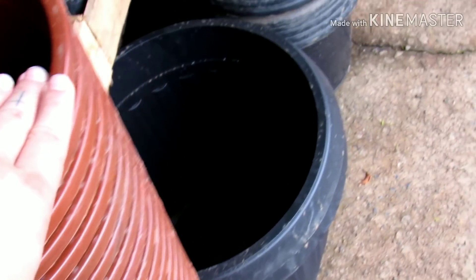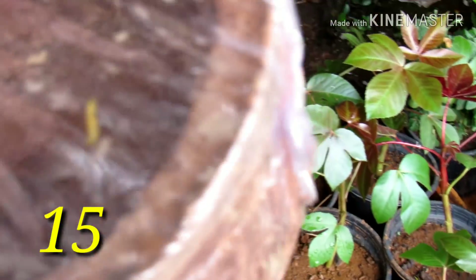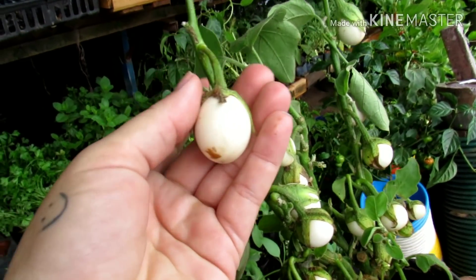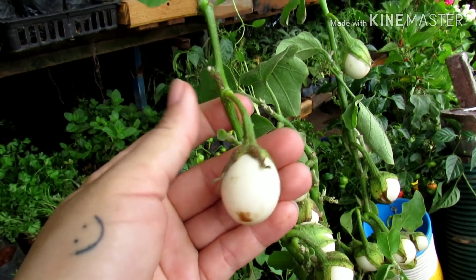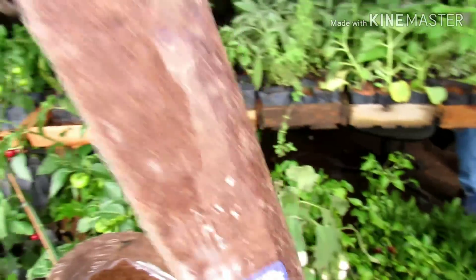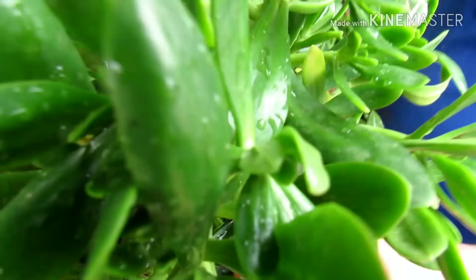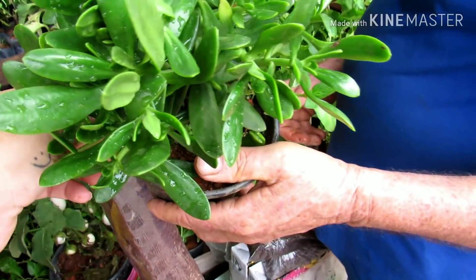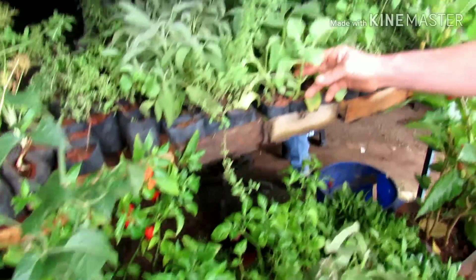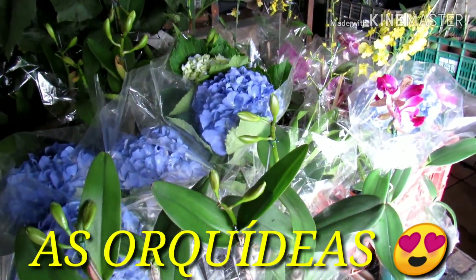Uma variedade muito grande de vasos: tem vaso de plástico, vaso de barro. Tem esses vasinhos aqui de fibra de coco também. Tem o pé de ovo também. Quando eu mostrei aqui no canal, muita gente gostou. Tá saindo por 10 reais também o vasinho. Tem essa estaca aqui de fibra de coco também, 20 reais. Bálsamo também, gente. Uma variedade de pimentas. Hortelã do norte. Sálvia, porque hoje tem muitas novidades.